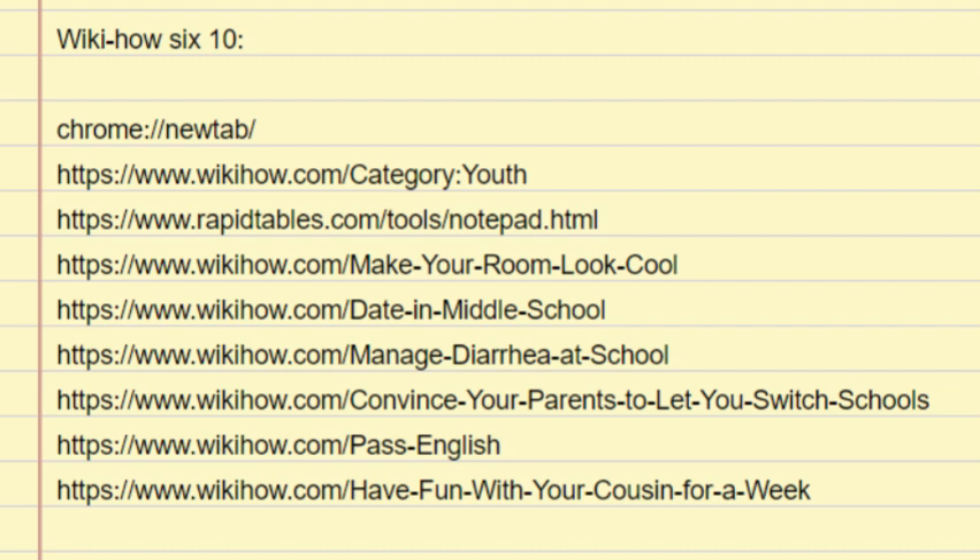Take some diarrhea medication if you can. Ask a teacher, parent, or the school nurse for some medication, like Imodium or Pepto-Bismol. These may reduce the number of bowel movements you have and put your mind at ease in class or when walking through the halls. Be aware that some medications don't work for all kinds of diarrhea and may not be safe depending on your other medical conditions. Always check with a parent or medical professional if you aren't sure. Make sure to follow the packaging instructions.